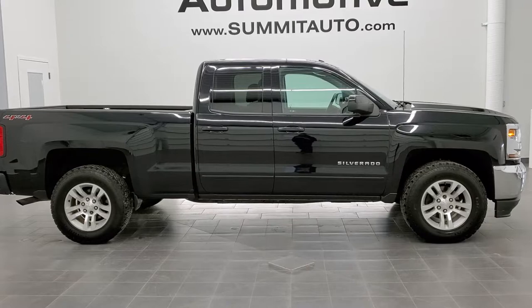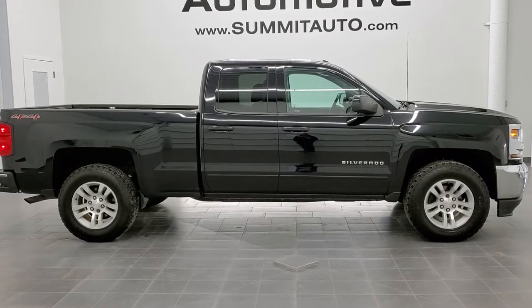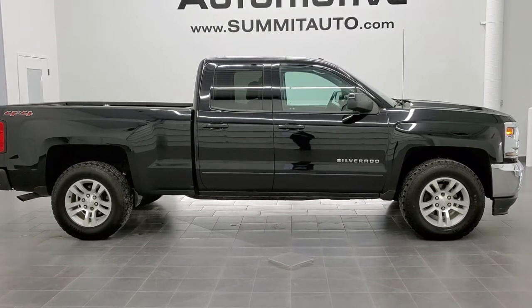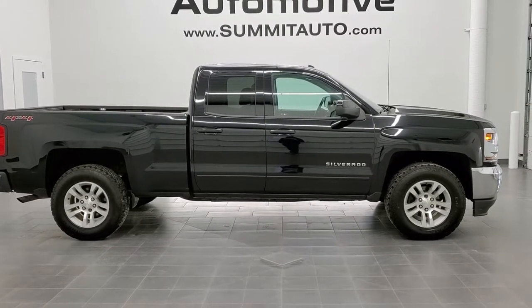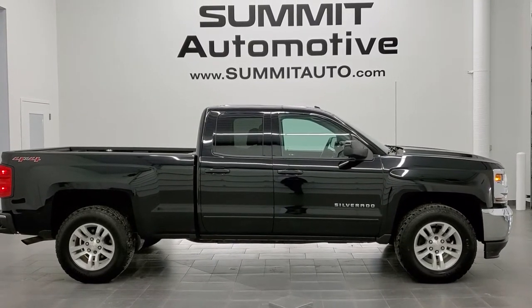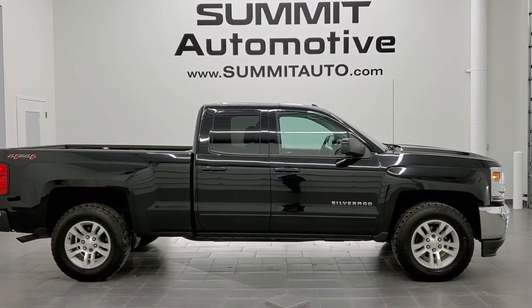Remember to like, subscribe, and share this video. In a moment you'll see a link to subscribe to our YouTube channel on your left, more Chevy Silverado 1500 truck videos on your right, and a link to this vehicle on our website below. We really look forward to helping you with this super clean 2016 Chevy Silverado 1500 double cab short box LT1 in black clear coat. Thanks again for checking out the video.